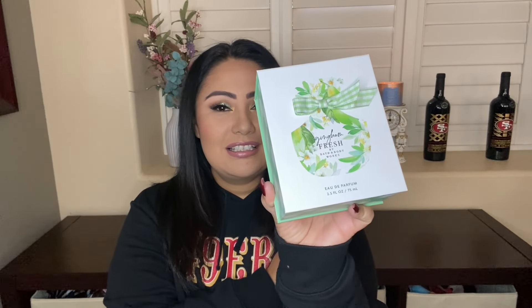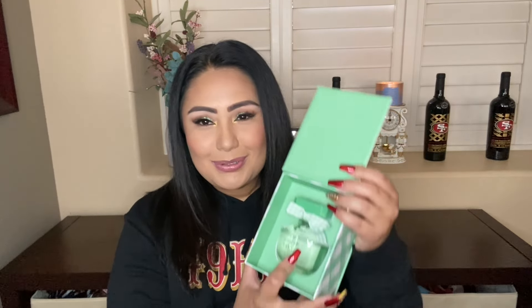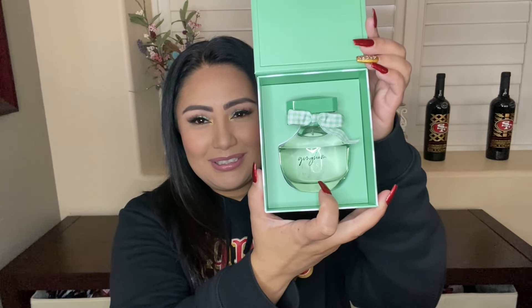The first one I'm going to show you is Gingham Fresh. One of my goals this year is to use these more and stop just having them as a collection, because they are so beautiful. I did use it a couple of times, but you can't even tell — this one smells so, so good. This is one of my favorites, a fresh type of perfume from Bath and Body Works. I wish they would bring this one back; people were always asking for it. It has juicy pear, sparkling clementine, and fresh daisies.